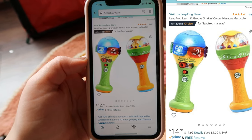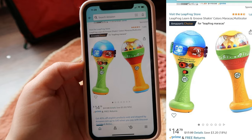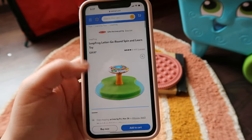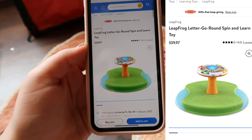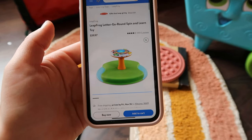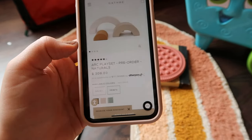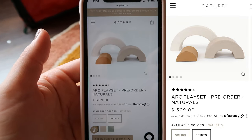We got these LeapFrog Learn and Groove Shakin' Color Maracas — they play different songs and teach about instruments. And then this LeapFrog Let's Go Round Spin and Learn — it's like one of those classic sit-and-spins but it also teaches letters and everything. And then there's a very big item we got her.